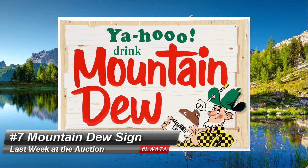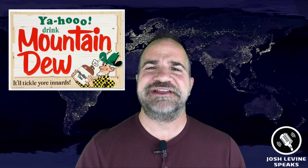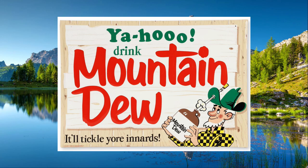Number 7 is a wonderful Mountain Dew tin litho sign that brought $3,000 Canadian at Miller & Miller. Did you know that Mountain Dew had a hillbilly mascot? This circa 1967 find is a highly coveted inverted piece by collectors of advertising. His name was Willy, and the original slogan was 'it'll tickle your innards' — not today's slogan.